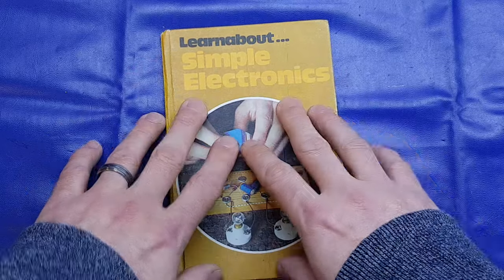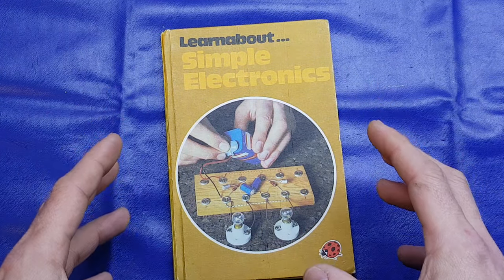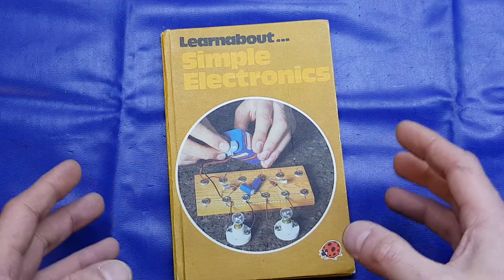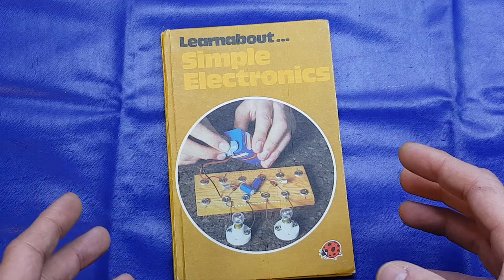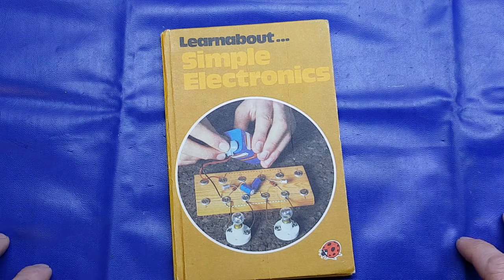Thanks to eBay I managed to track down a copy. So I thought it would be a really nice thing to go through. It certainly helped spark my interest, and probably helped spark your interest or indeed got you into your career in electronics that you're doing today.